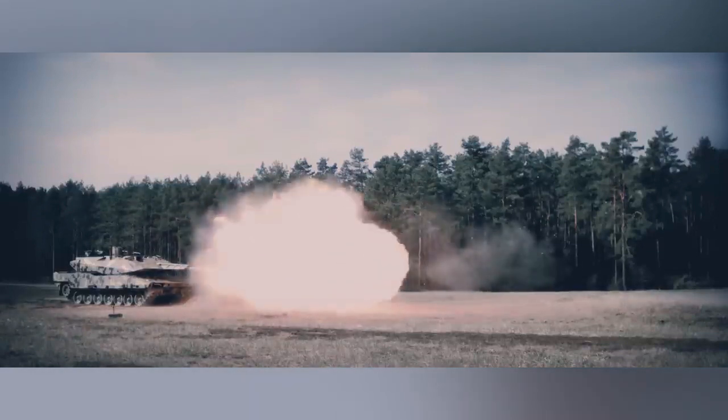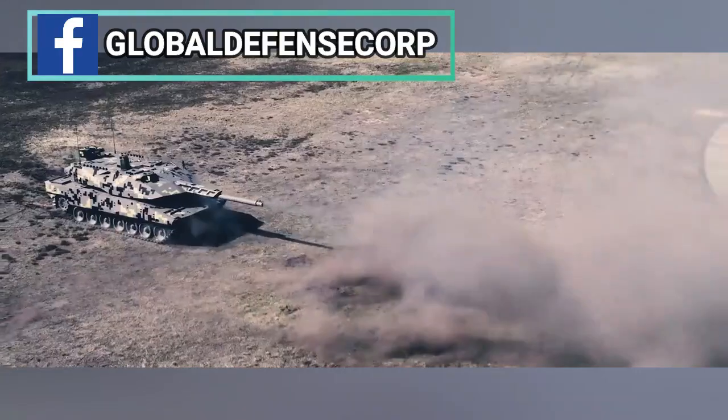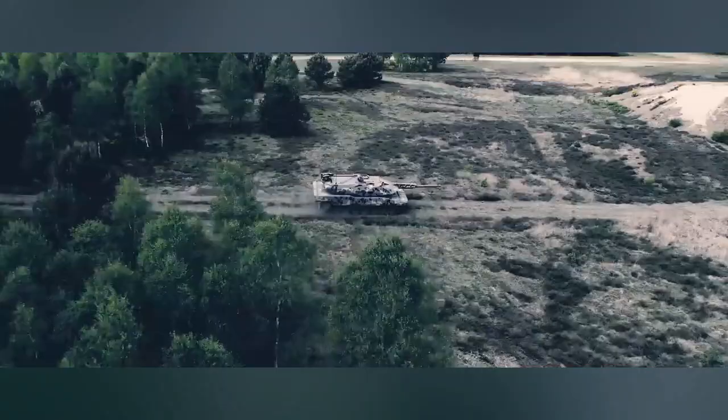The Rheinmetall tank has a 3+1 crew. The driver is seated at the front left of the hull and has complete situational awareness thanks to the virtual view provided by outside cameras, looking front, rear, and sideways.